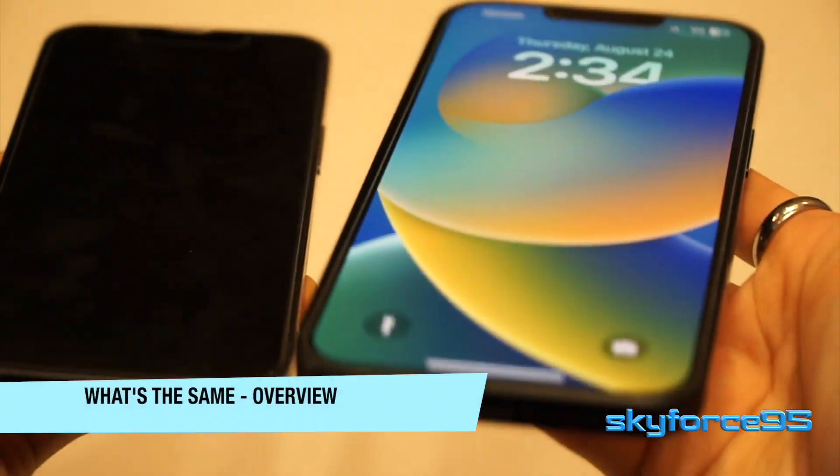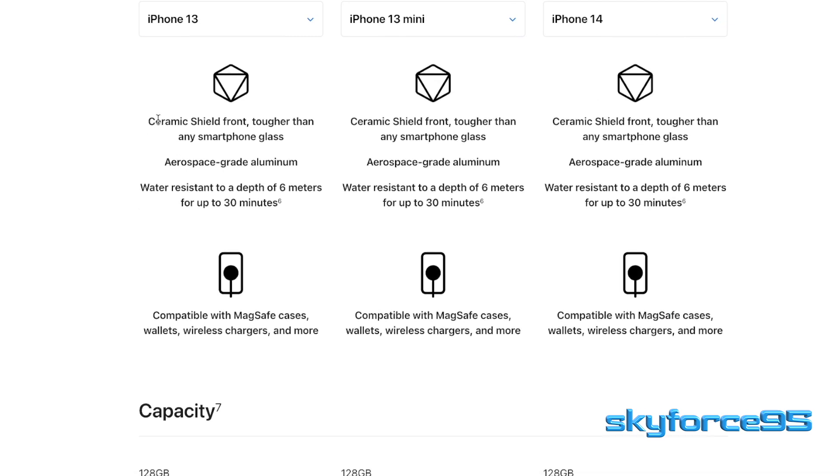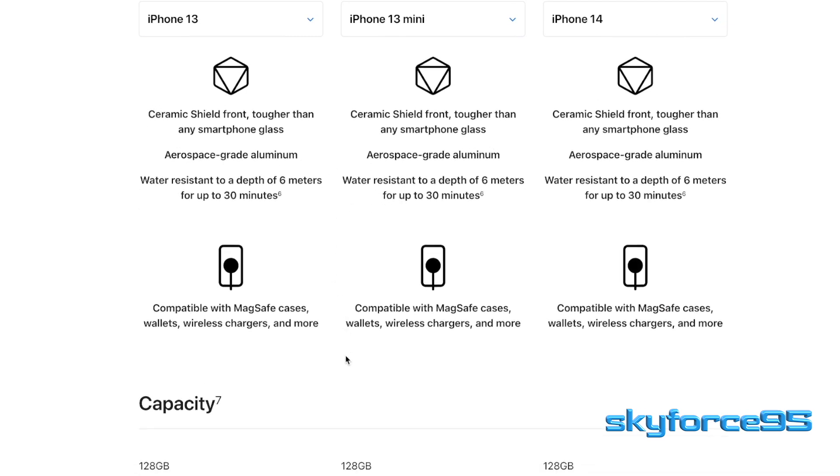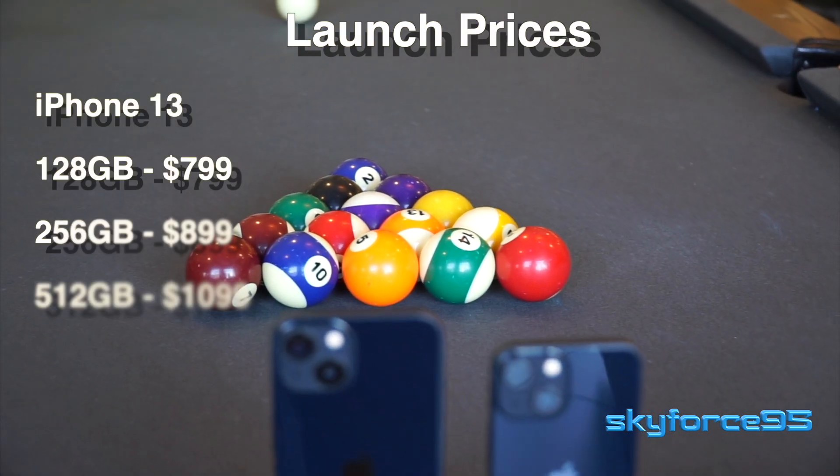Let's start out with what's the same — well, a lot of it. You're able to view a pretty good list on Apple's website, but here are the highlights. For your storage options, they both come in 128, 256, and 512GB options, and at release, these were the prices.